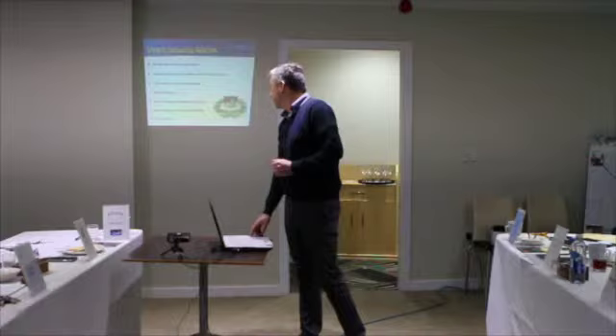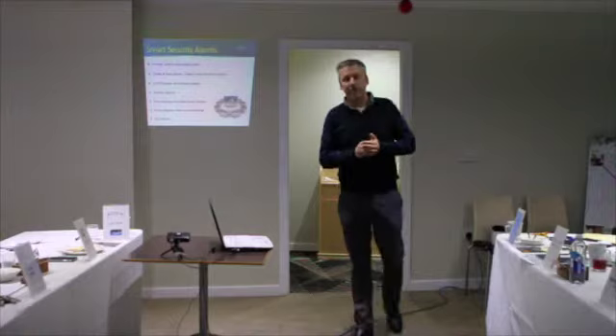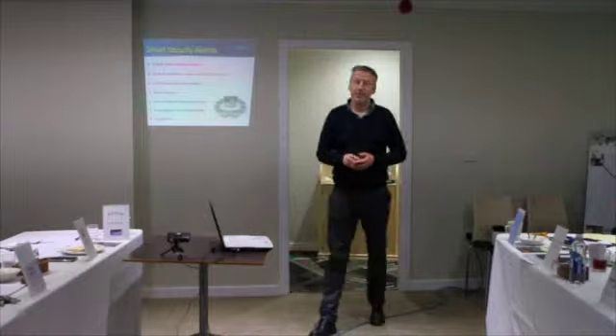We also do smart security alarms. These are alarms that will communicate with you — if they go off and you've got an intruder, it will phone you to say your alarm's gone off. You can also integrate your smoke and CO2 panic alarms into that. So if a smoke alarm goes off in your house and you're not at home, with the smart security alarm it will call you to say your smoke alarm's gone off.